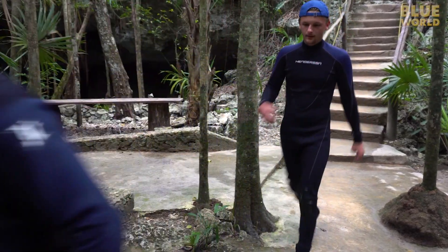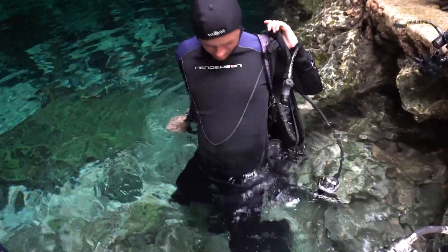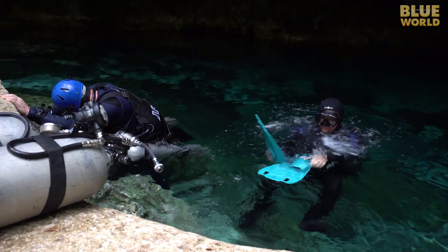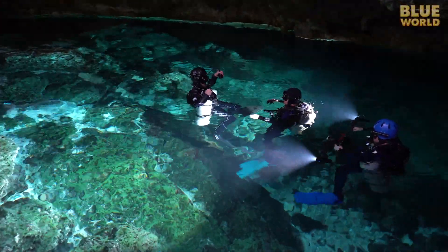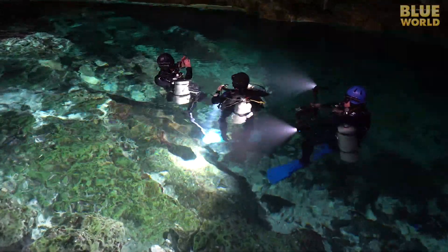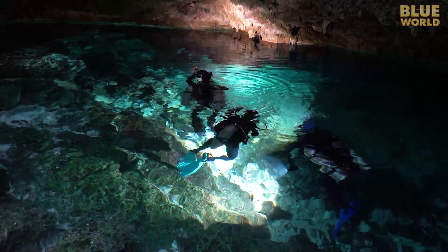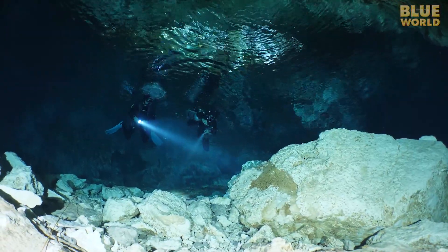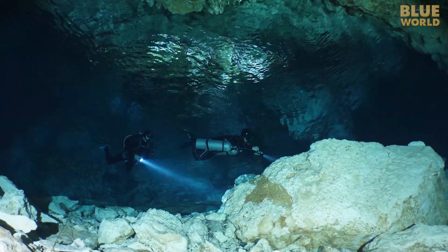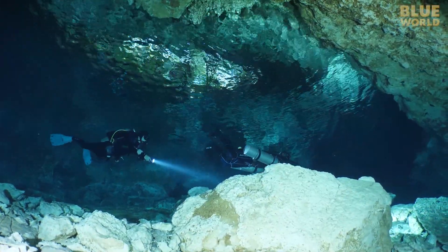The cenote looks beautiful. We get in the water, and dropping into the crystal-clear water, Zach gets his first glimpse of the thrill of cave diving. He already has his frog kick perfected.